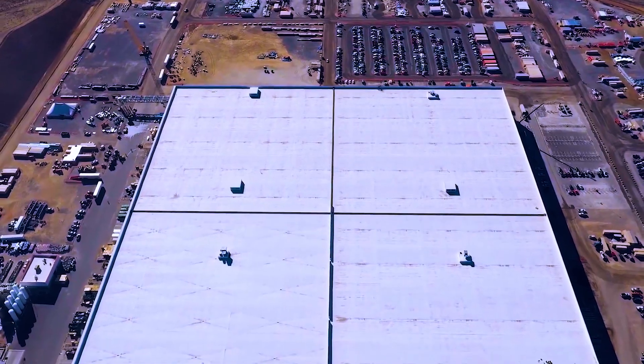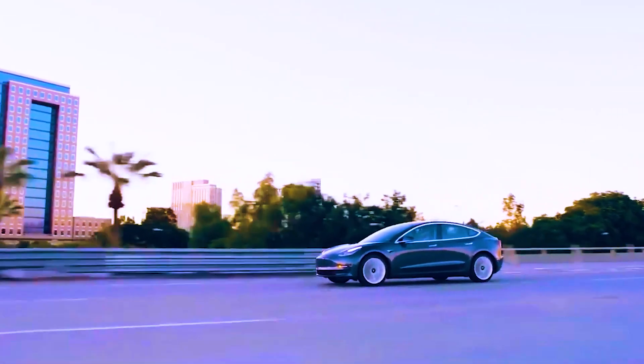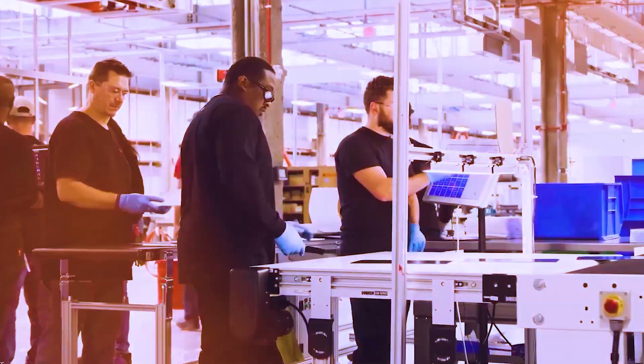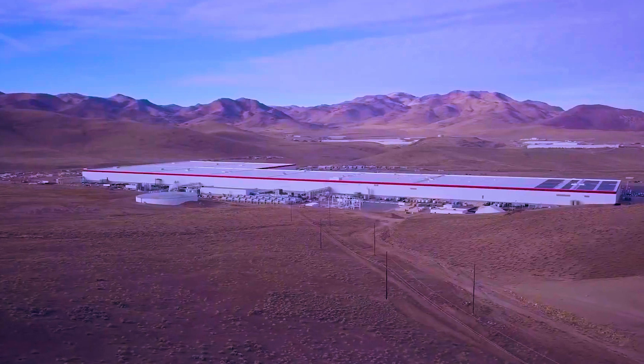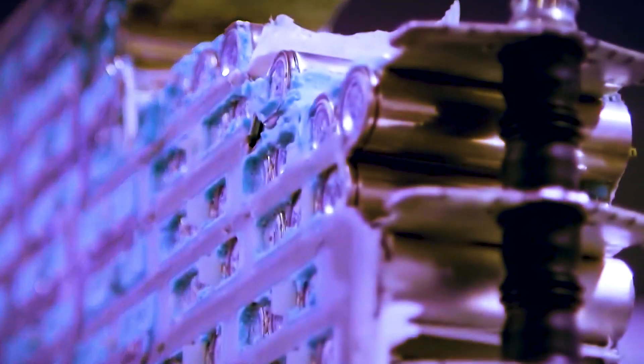The Cybertruck is a pickup truck that features an extremely distinctive design thanks to its angular and sharp edges, as well as its surface that is resistant to dust and scratches. The exoskeleton of the vehicle has a finish made of stainless steel, which lends the vehicle a rugged appearance on the outside.